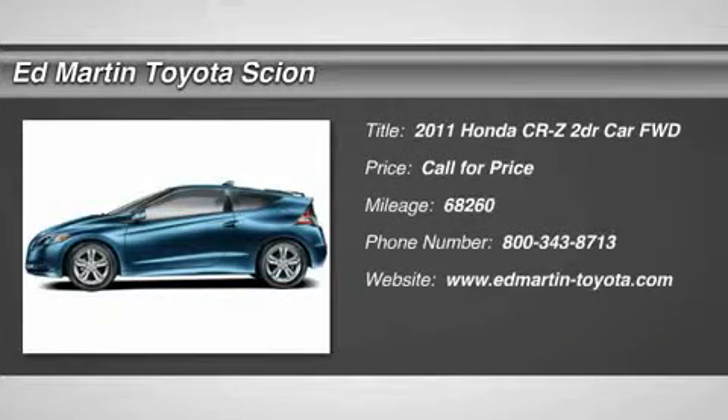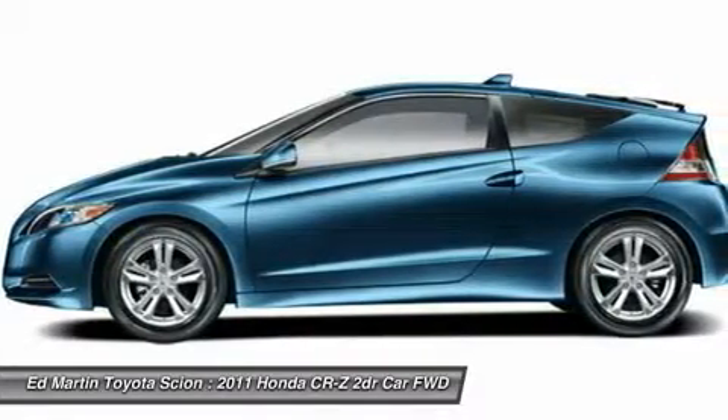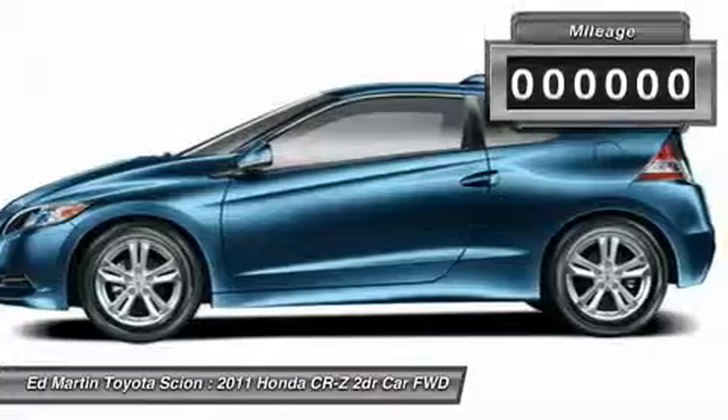The 2011 CR-Z — hybrid thrill for a thrilling price. Honda combines sport and hybrid, and the car's striking lines make the CR-Z a great choice.